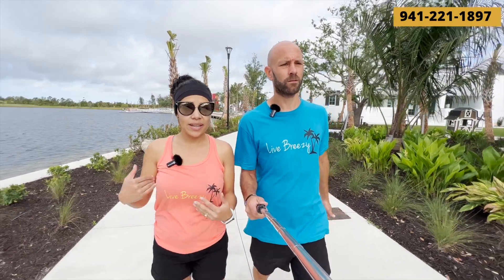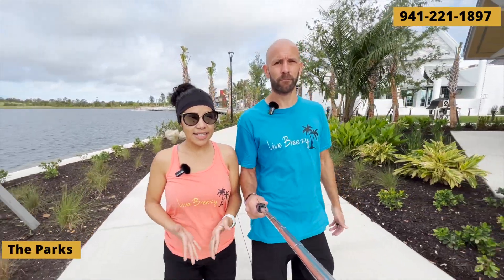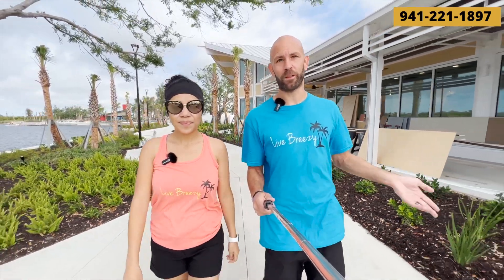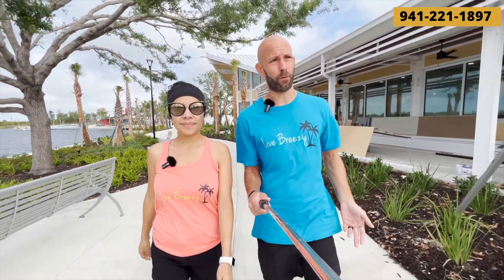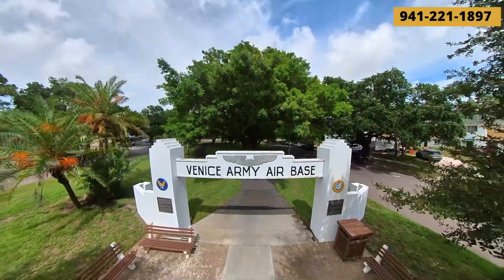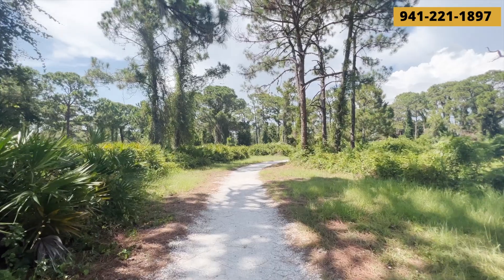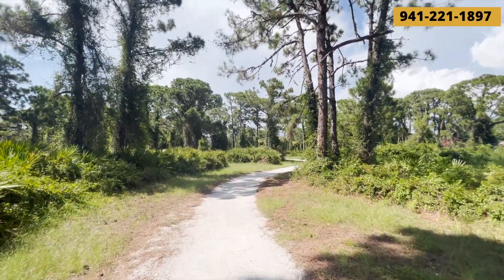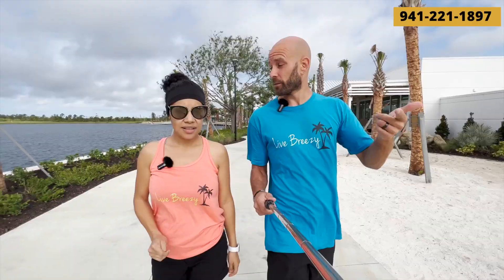Another thing that we like to do is check out the different parks that Venice has throughout the city and surrounding cities. There are a lot of them that we love — Shamrock Park, Pine Brook, all the little parks near Venice downtown. They're quite small but they're fun to go to. John Nolan is one that stands out. Also West Blaylock, Woodmere, and Lemon Bay Park and Preserve, which goes from South Venice into Englewood.